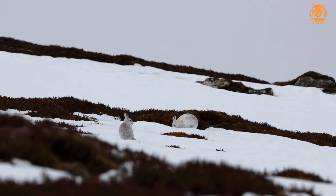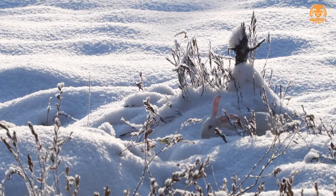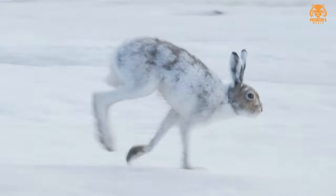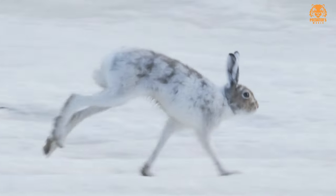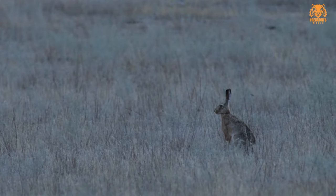Two, snowshoe hare, Lepus americanus. The snowshoe hare is found in North America, primarily in Canada and the northern United States. It has large hind feet that help it move easily in snowy environments and undergoes seasonal changes in fur color, turning white in winter and brown in summer. Three, Arctic hare, Lepus arcticus. Arctic hares inhabit the Arctic regions of North America, Greenland, and northern Eurasia. They are well adapted to cold climates and have thick white fur to blend in with snowy surroundings.